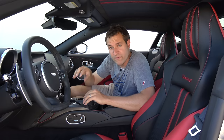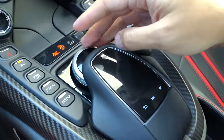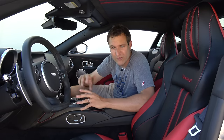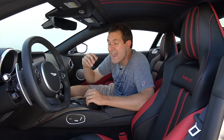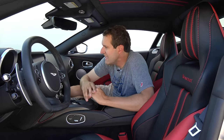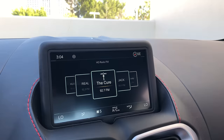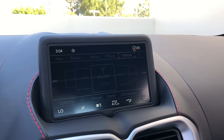The controller for the infotainment system in the center console is also straight out of Mercedes-Benz models — it's exactly the same one you see in the S-Class, the E-Class, whatever. That's because the infotainment system is straight out of Mercedes-Benz. Aston Martin's deal with Mercedes-Benz is that Aston Martin gets the last-generation Mercedes-Benz infotainment system. So whatever Mercedes-Benz is currently using, Aston Martin has the prior generation. Indeed, the infotainment system is straight out of a Mercedes-Benz from three or four years ago, with changed fonts and Aston Martin logos instead of Mercedes-Benz logos.